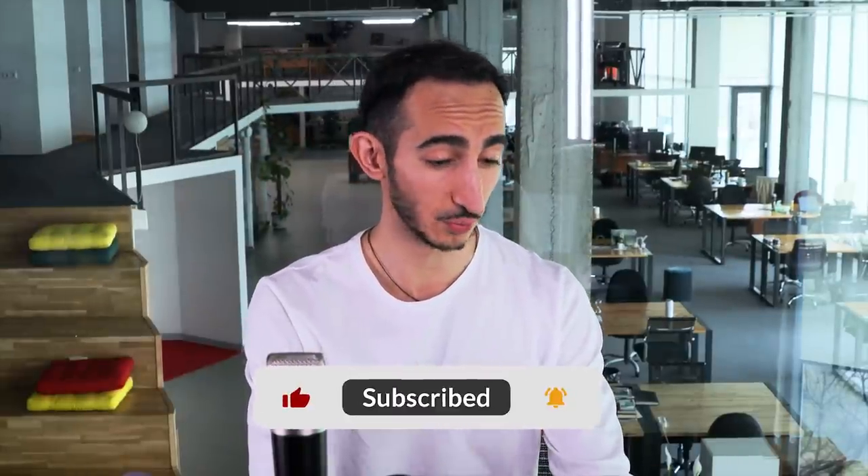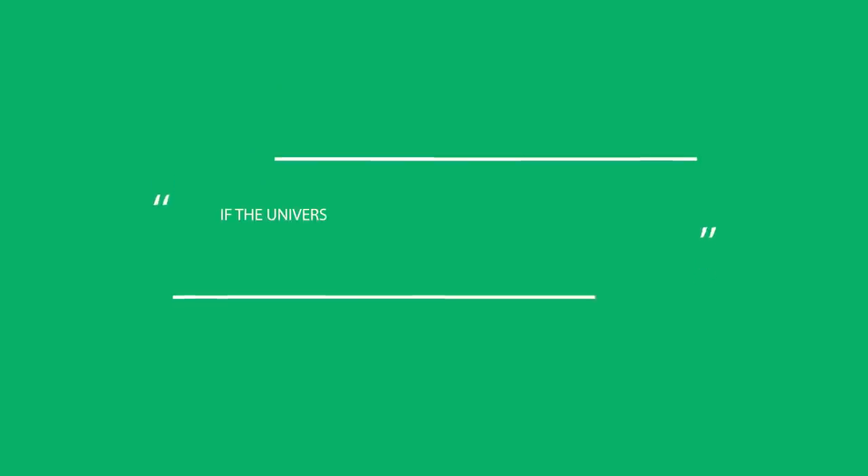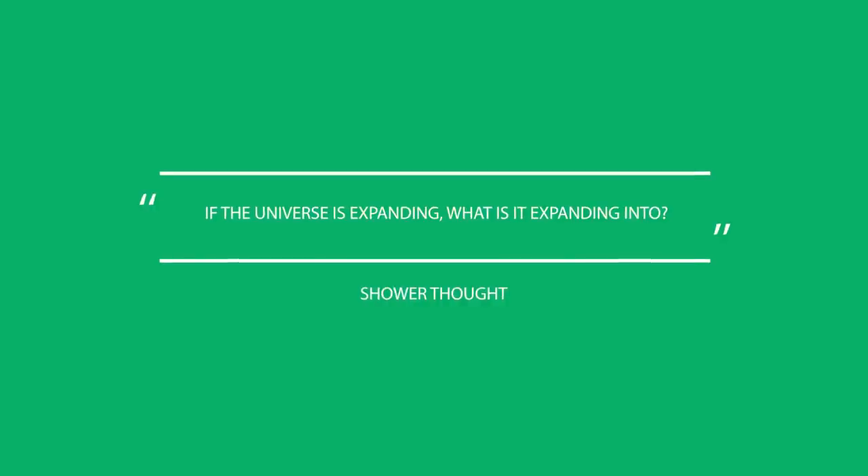What's going on guys? Welcome to this week's Tech at Want newsletter review where we go over the four hottest crowdfunding campaigns of the week. But before we dive into all that, let's check out this week's shower thought. If the universe is always expanding, what is it expanding into?